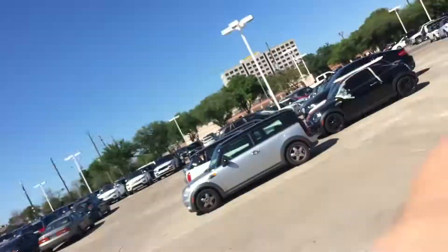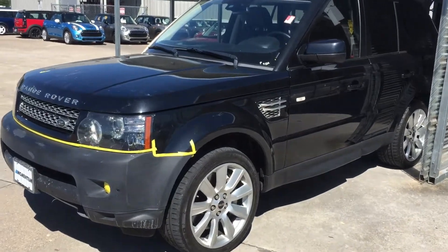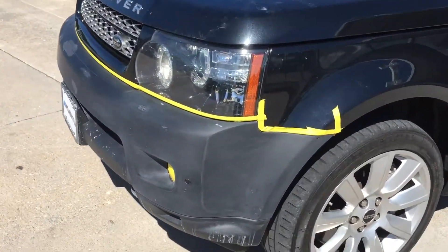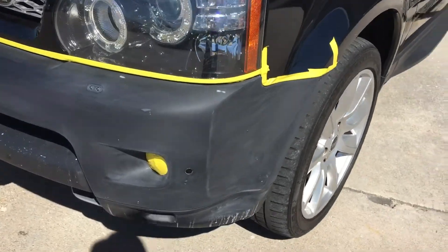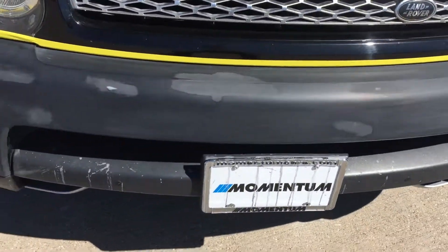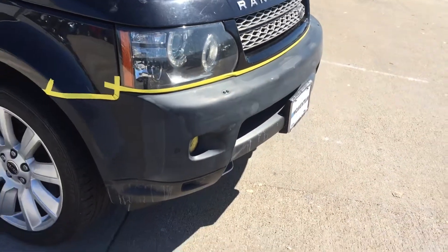Alright, you're on the lot with Stephen Hill. This is a 2012 Range Rover Sport. As is often the case, we have cars that come in with bumpers scratched up. It is plastic, it's not a big deal. We'll sand this down, we'll prime it, we'll paint it back, make it like new.